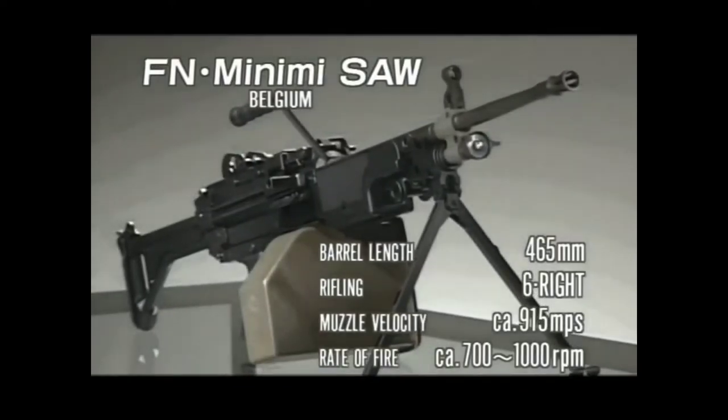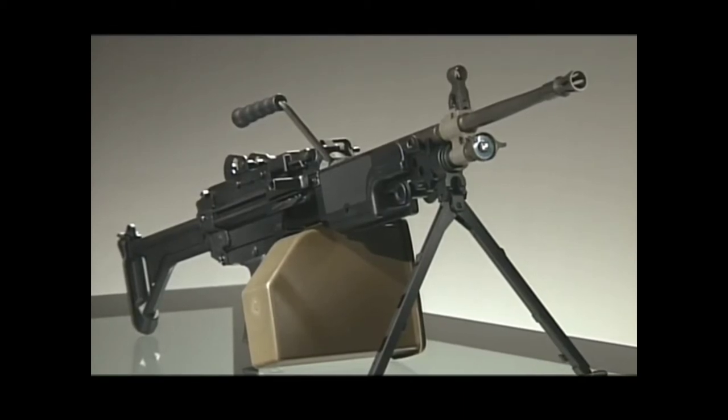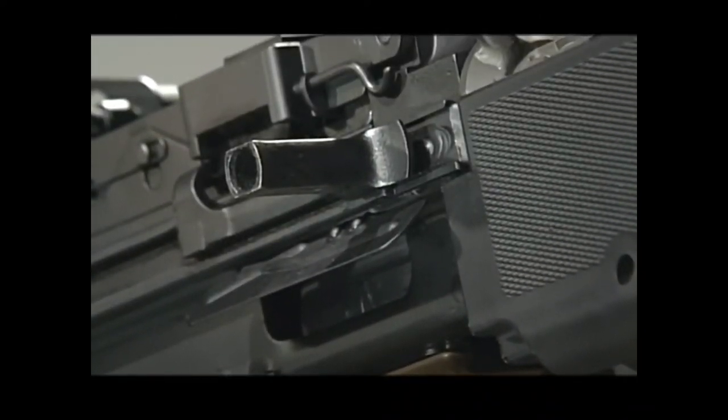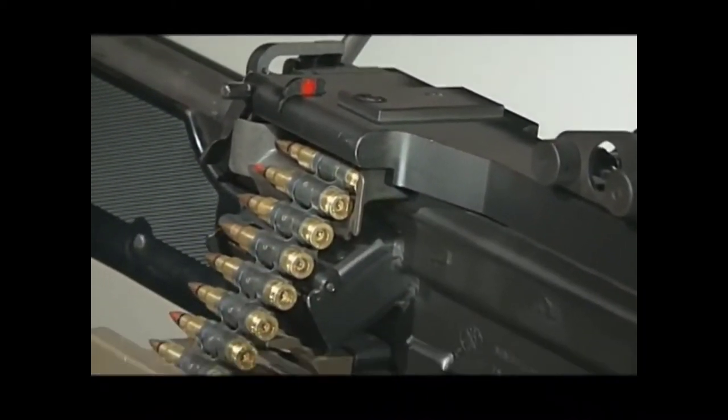This weapon fires between 700 and 1,000 rounds per minute. It's chambered in the 5.56x45mm NATO cartridge and has a maximum effective range of 800 meters. The sights are easily adjustable, with the rear sight being diopter style out to 1,200 meters.